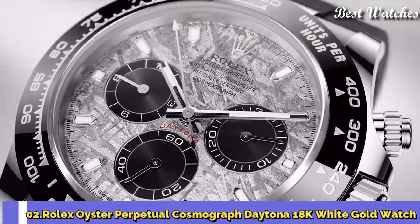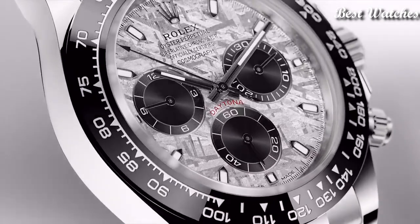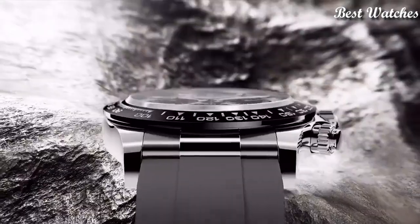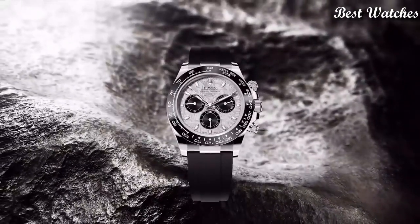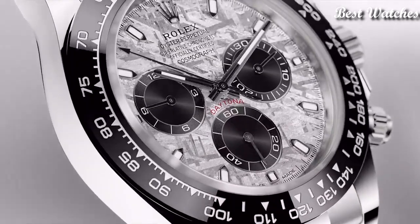Number 2: Rolex Oyster Perpetual Cosmograph Daytona 18 Carat White Gold Watch. 18 carat white gold case with a Black Rolex Oysterflex strap, fixed 18 carat white gold bezel with a Black Cerachrom top ring. Steel dial with luminous silver tone hands and index hour markers. Dial type analog.